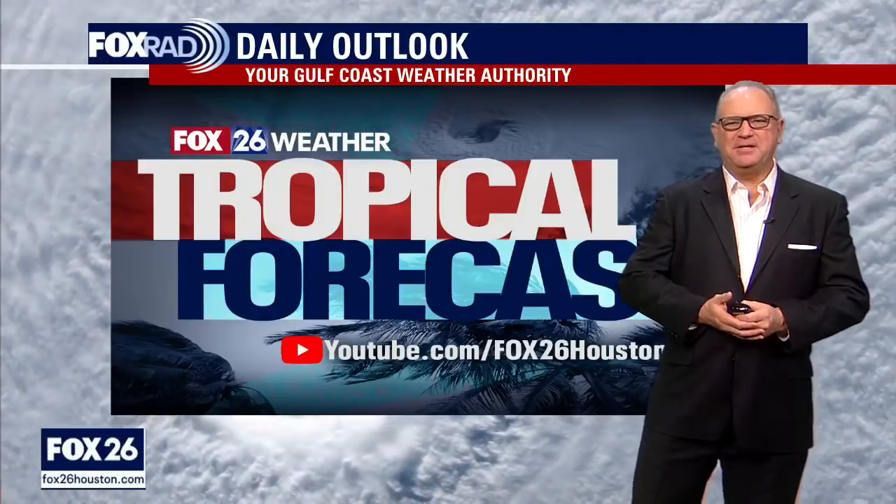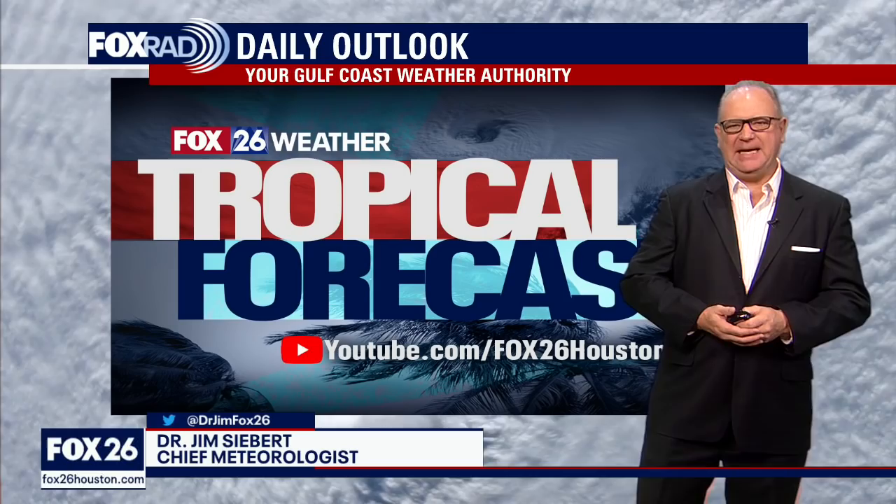Hi, I'm Dr. Jim Siebert. It's time for the tropical forecast on YouTube as we take a look at what's happening in the Gulf of Mexico and also out in the Atlantic. Starting with the tropical satellite imagery, the area of low pressure that's been talked about for about a week now still really doesn't look all that organized, but we're beginning to see at least some convection around it.